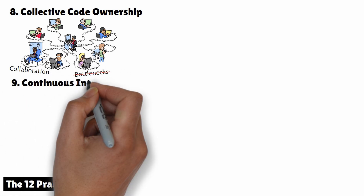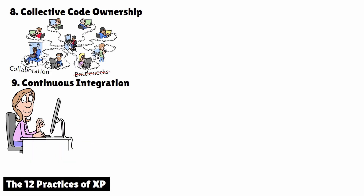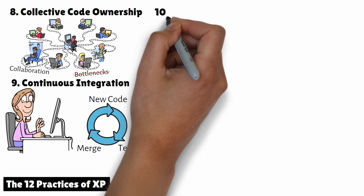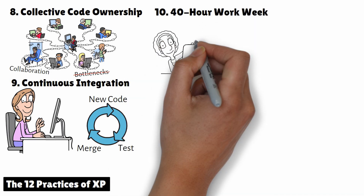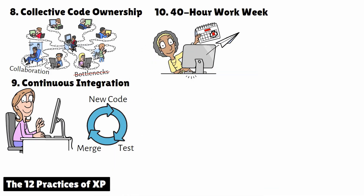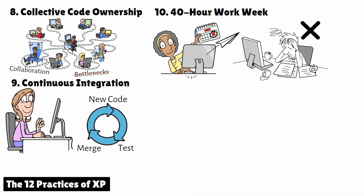9. Continuous Integration. In XP, teams integrate their code frequently, usually multiple times a day. Every time a developer commits new code, it's automatically tested and merged into the main codebase. This helps catch integration problems early and ensures that the system is always in a working state. 10. 40-Hour Work Week. XP encourages a sustainable pace for developers. The 40-Hour Work Week practice means that developers should maintain a reasonable work-life balance and avoid burnout. Overtime is allowed in emergencies, but it should never become the norm.